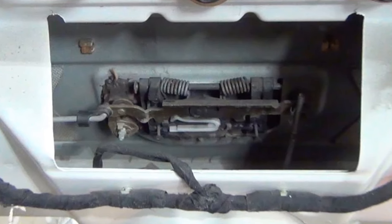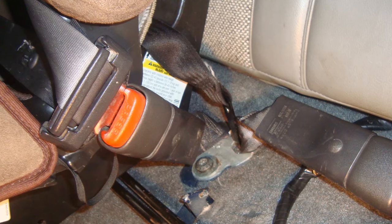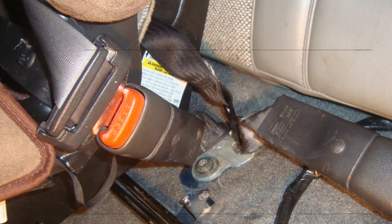Annoying squeaking from the rear of the car, most likely due to either the tailgate latch or the seat latches. Just some grease will fix that right up.